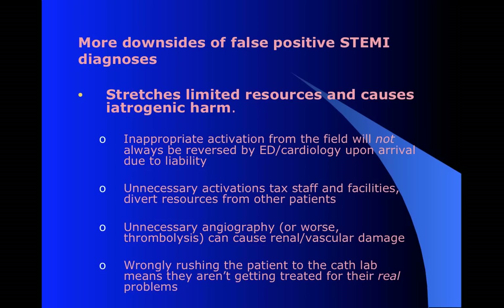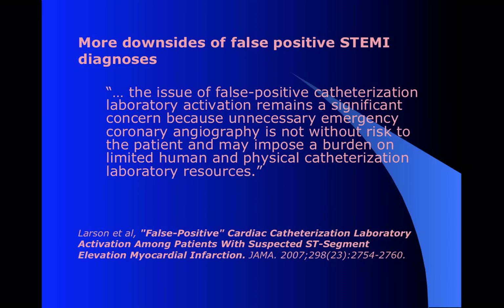That means people have to come in - it costs money, it drains resources from other patients. They may end up actually getting cath when they didn't need it, which also has negative effects - renal damage from the IV dye, vascular side effects from the intervention. And these patients may have another medical emergency which they're not getting treated for while they're on the table. There have been patients who died because their hyperkalemia was not managed while they were being unnecessarily cathed. These are not necessarily benign errors. As Larson quoted: the issue of false positive catheterization laboratory activation remains a significant concern because unnecessary emergency coronary angiography is not without risk to the patient and may impose a burden on limited human and physical catheterization laboratory resources.